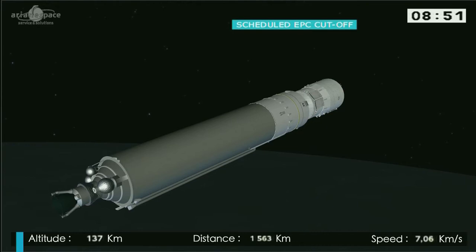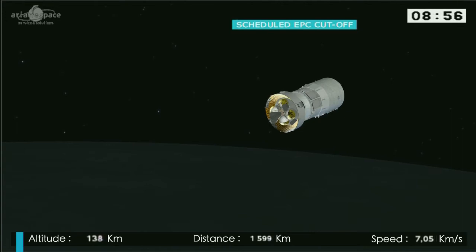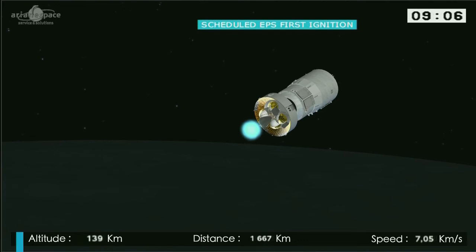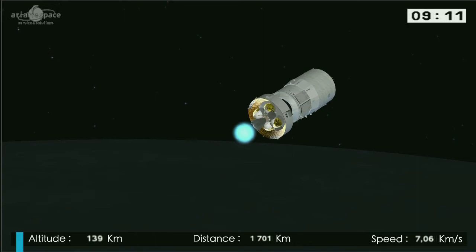So the main stage has now switched off its engine — it's falling away — and we are igniting the engine on the upper stage, and this is a crucial part in the flight. We have the announcement. So we're now burning the upper stage.